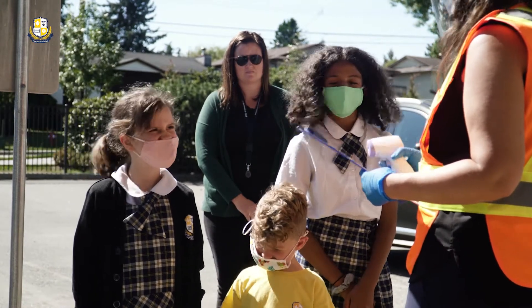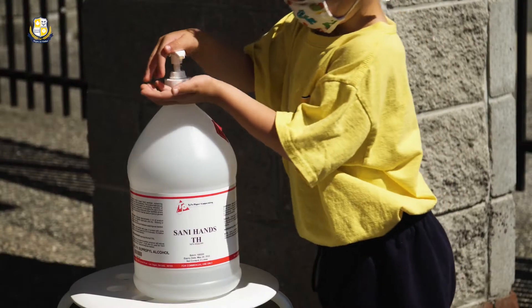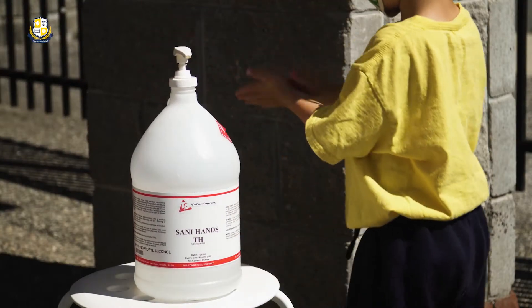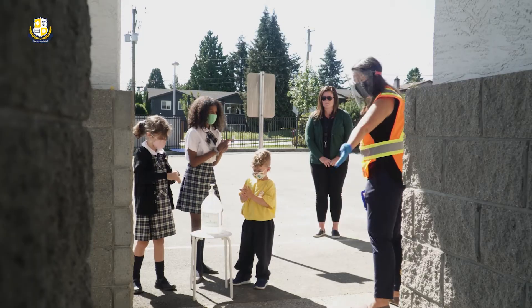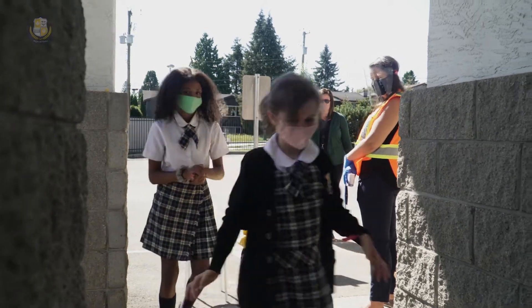Once the questions are answered, the child is asked to clean their hands and wave goodbye to their family. And we invite them to head directly into our school for a great day of learning.